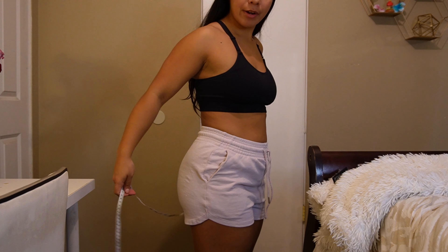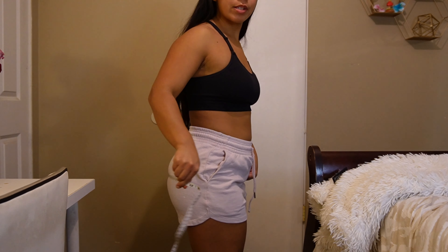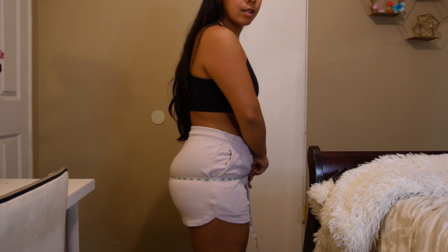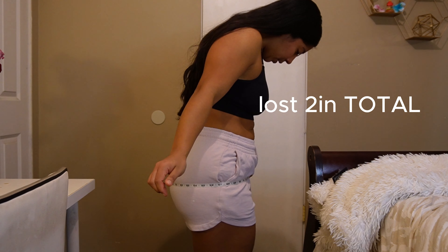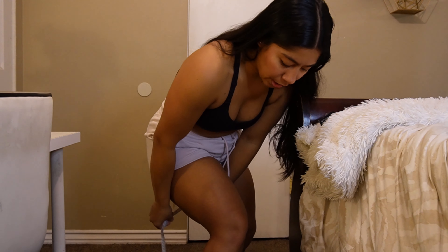Now I'm going to measure my hips and glutes area. For the glutes you want to put the tape measure around the middle of your butt — it's 39 inches.